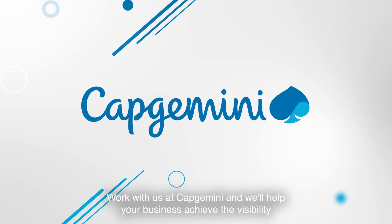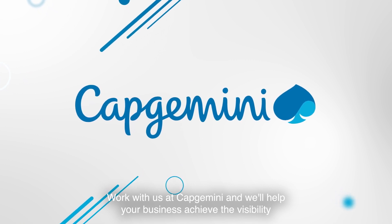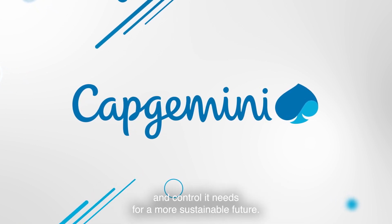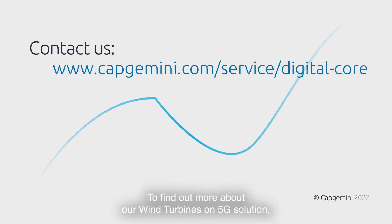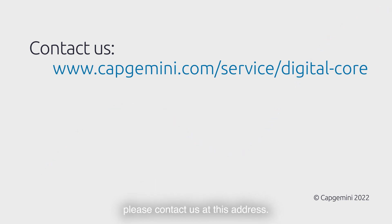Work with us at Capgemini and we'll help your business achieve the visibility and control it needs for a more sustainable future. To find out more about our Wind Turbines on 5G solution, please contact us at this address.